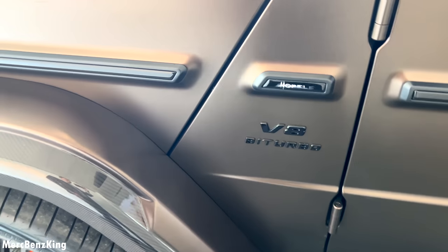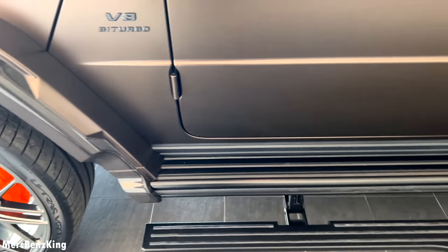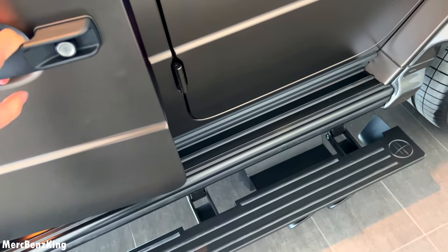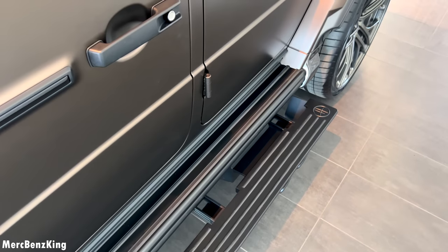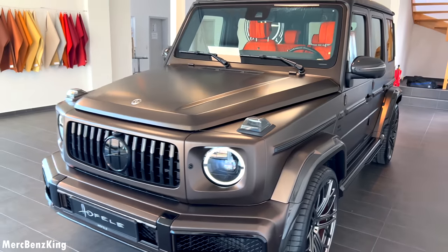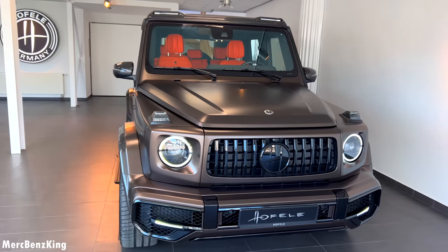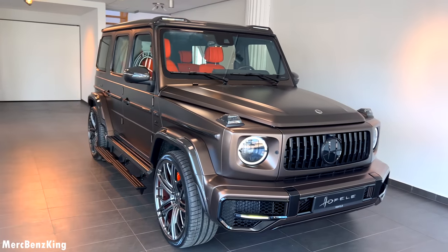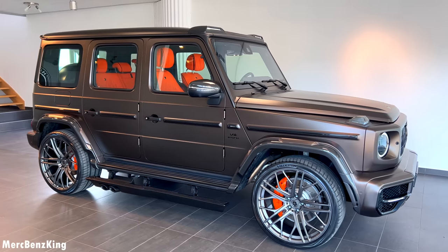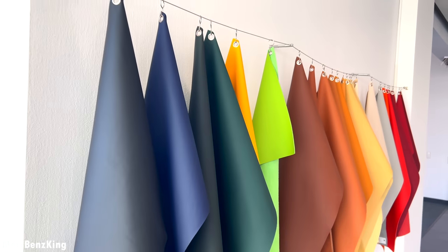It says here V8 bi-turbo Hoffele. The side step is electrically folded out, and if you close the door properly it will fold in. Let's move over to the front and I will walk you around the Hoffele HG800. Amazing citrine brown exterior color with the leather interior — you can choose your leather over here.